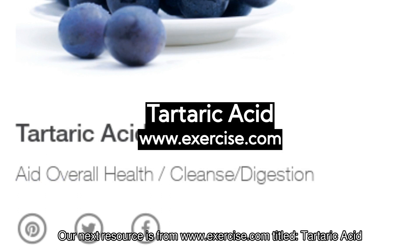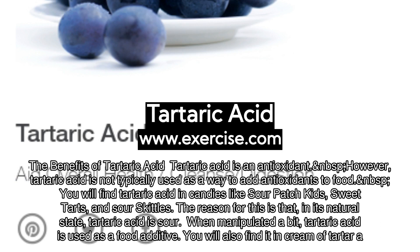Our next resource is from www.exercise.com, titled Tartaric Acid. The benefits of tartaric acid — tartaric acid is an antioxidant. However, tartaric acid is not typically used as a way to add antioxidants to food.